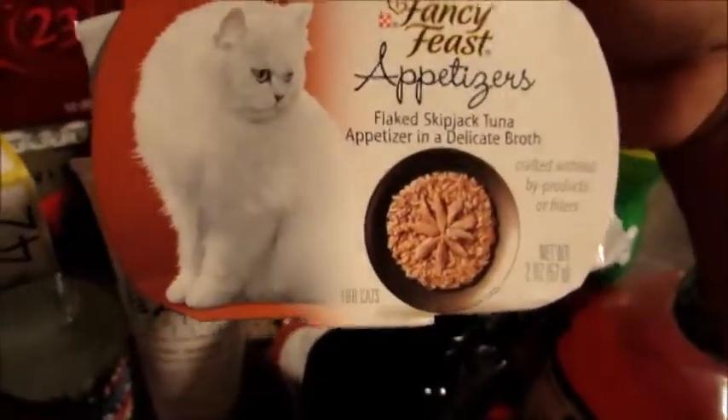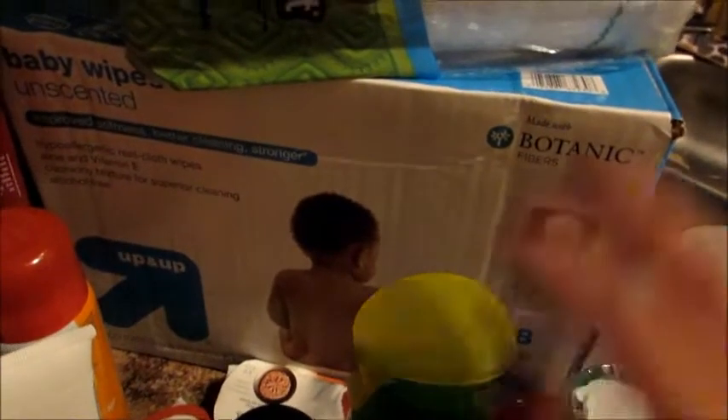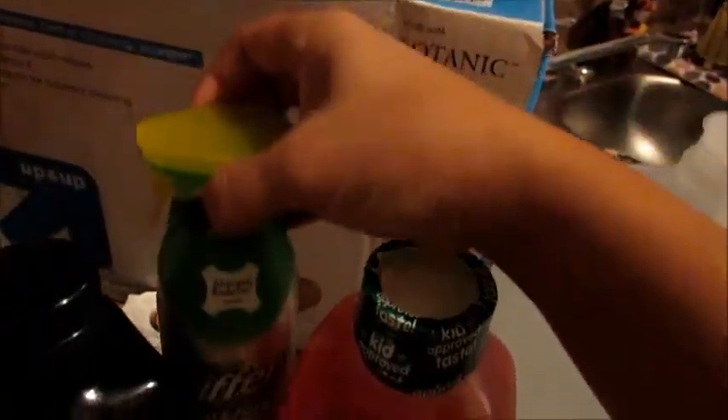I got a couple of cat food appetizer treats for my cat — just things I give her once in a while as a treat. I got a big pack of Bounty paper towels, my baby wipes which are the unscented Target brand Up&Up in the biggest box — an eight-pack — and some Swiffer Febreze dust and shine furniture spray.